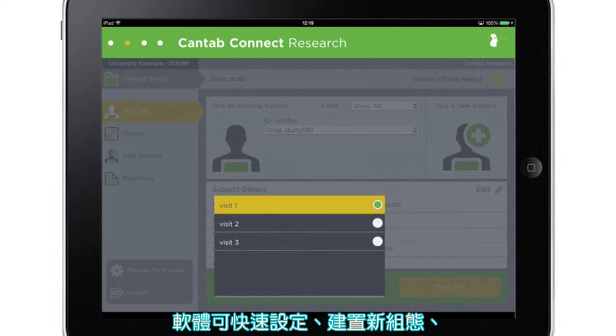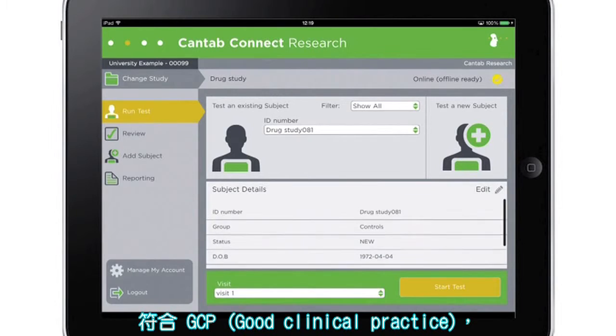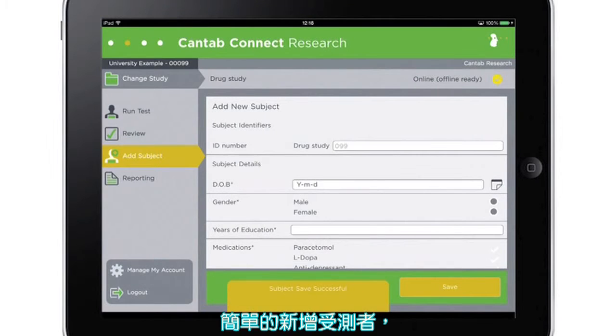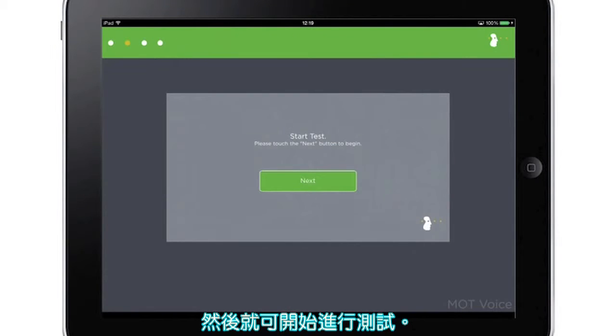The software is quick to set up, configure and use, GCP compliant and keeps data as securely as online banking. Simply add your subjects and start testing.